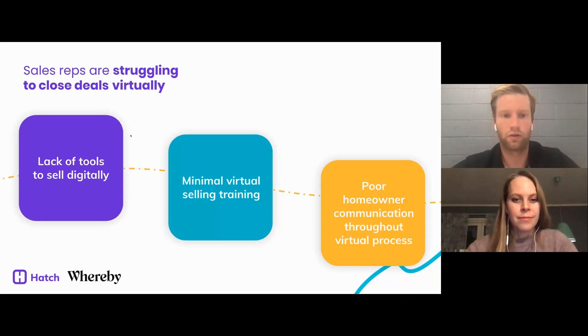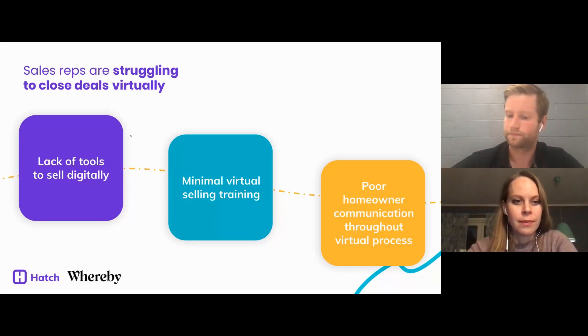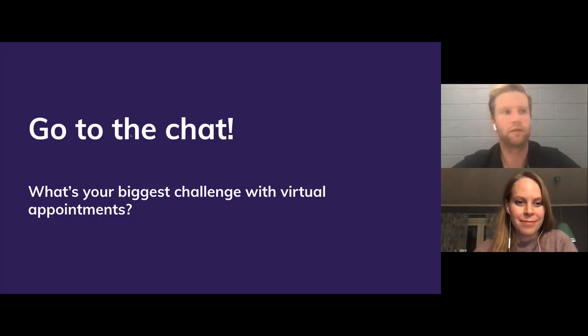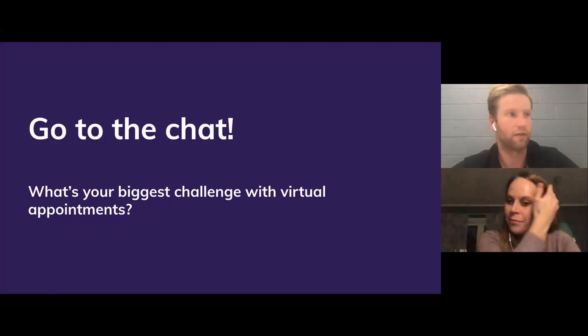Sales reps are struggling to close deals virtually and we've got to address it — because let's face it, this is going to be the future. I want everybody to head on over to the chat. What are your biggest challenges with respect to running virtual appointments? Let us know your biggest challenge or fear with running virtual appointments and we'll make sure to address it.